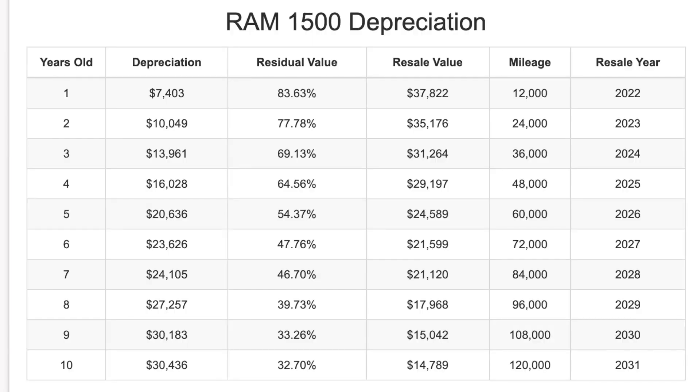This chart here shows the expected depreciation on a Ram 1500 over the next 10 years. These results are for vehicles in considered good condition, averaging 12,000 miles per year, also assuming a selling price of $45,000 or so when new.